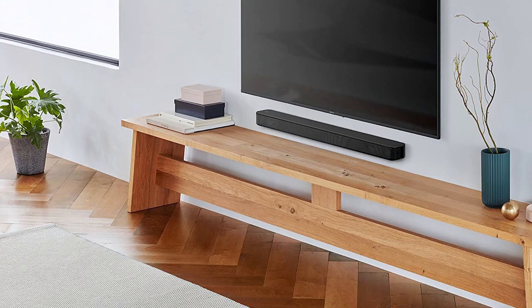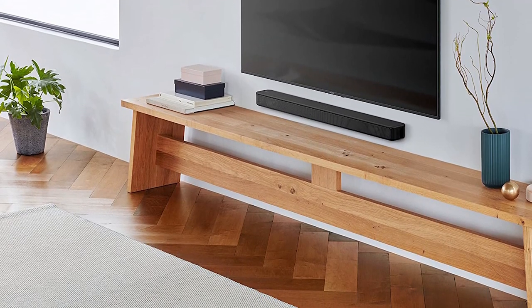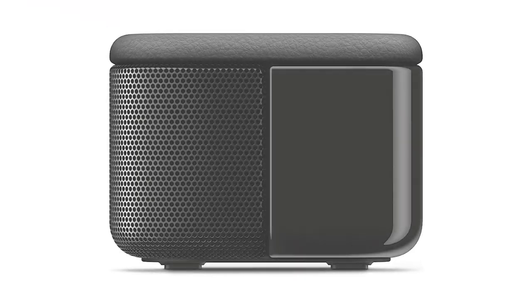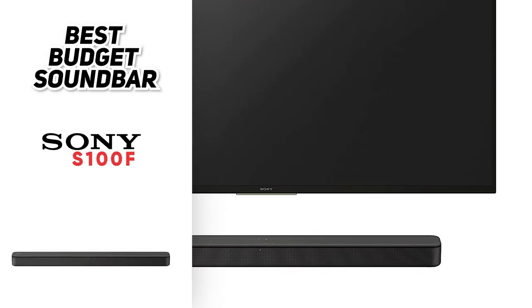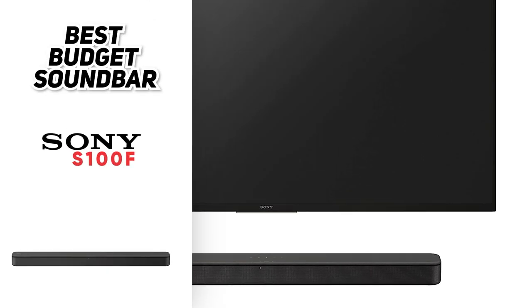Ultimately, the Sony S100F is the best budget soundbar you can buy right now. It's compact, easy to use, and it sounds great. If you're looking for an affordable soundbar that doesn't compromise on quality, this is the one to get — for less than a hundred dollars, you won't find any other soundbar that can match the S100F's quality and audio performance.